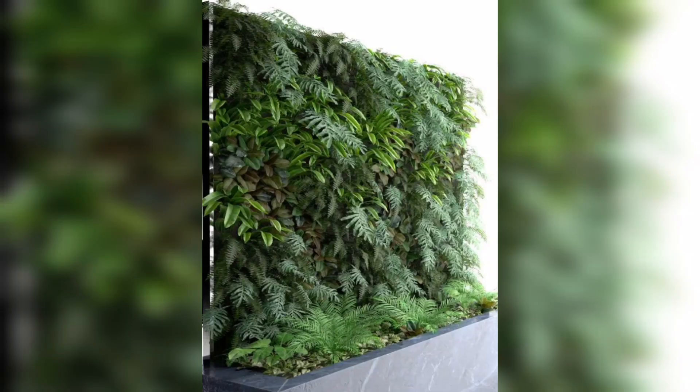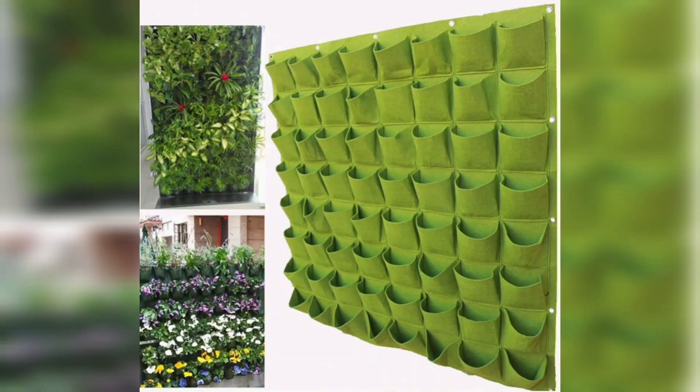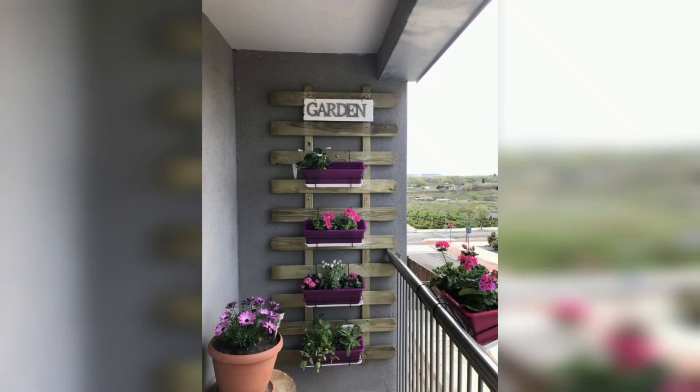Growing them is rewarding for both the gardener and the cook. The best part: herbs are considered superfoods packed with tons of medical benefits. They are perfect for growing indoors and out. You can plant them in traditional containers or go offbeat with coconut shells, teapots, and wooden crates.